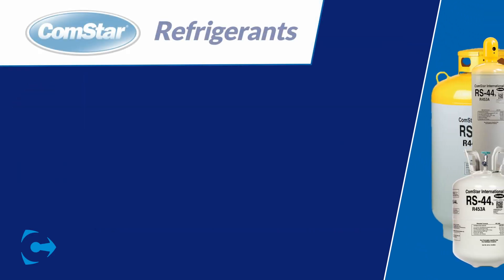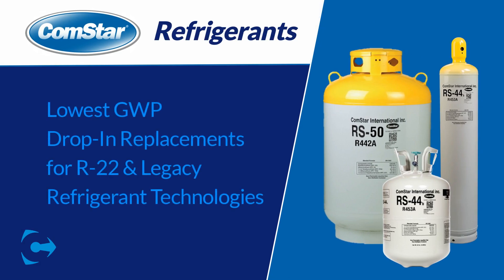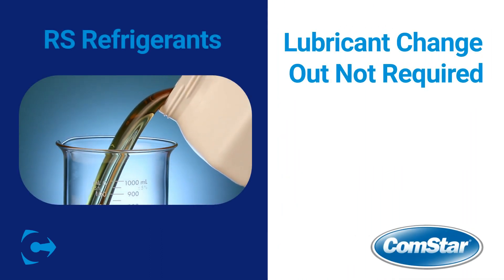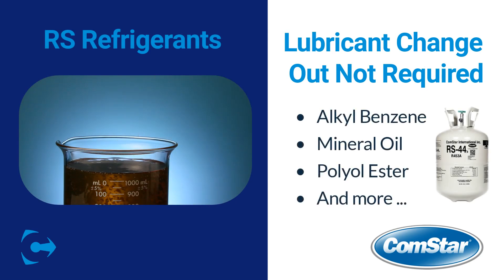Fortunately, ChemPoint has partnered with Comstar to locally stock alternative refrigerants that boast the lowest GWP value and are true drop-in replacements for R22 and other legacy refrigerant technologies. The entire RS series of performance refrigerants provides compatibility with legacy lubricants like alkyl benzene and mineral oil without requiring a full system switchout.